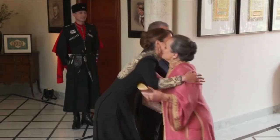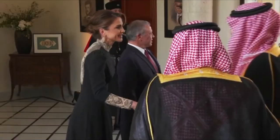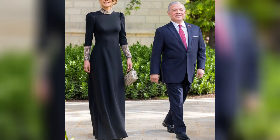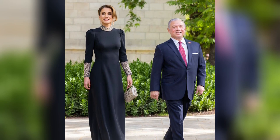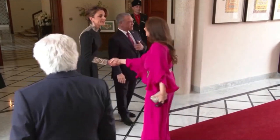In celebration of this momentous day, Queen Rania, as the groom's mother, opted for elegant and understated attire, striking a balance between modesty and luxury. Her goal was to ensure that she caught the eye appropriately without overshadowing the true protagonists of the wedding, while exuding elegance.